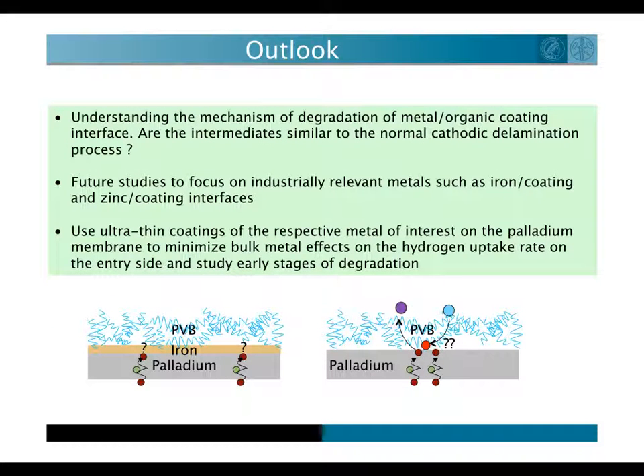Future direction is to decode the mechanism of interface degradation. Initial results already prove that the radical intermediates that eat away the interface are very similar to those found in the cathodic delamination process. Further, we plan to study oxygen reduction for industrially relevant metals such as iron and zinc, making use of ultra-thin iron and zinc layers on top of a palladium membrane.